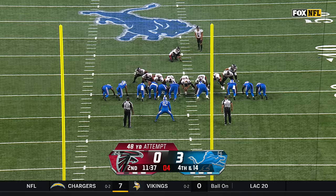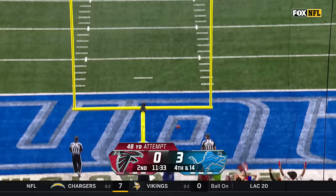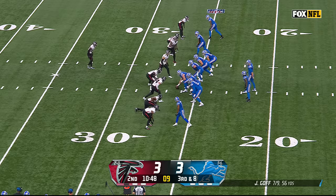A good pass break up by rookie Brian Branch. One of the more reliable kickers in the game ties it up at three apiece.